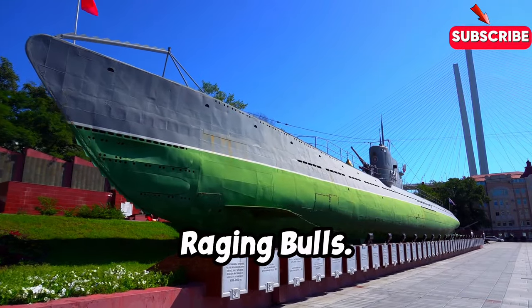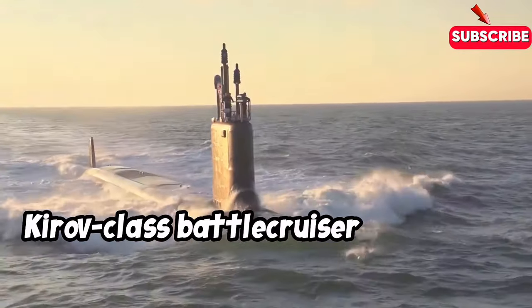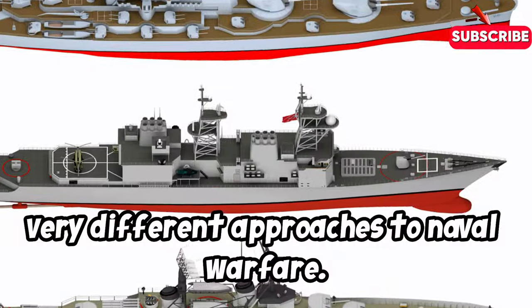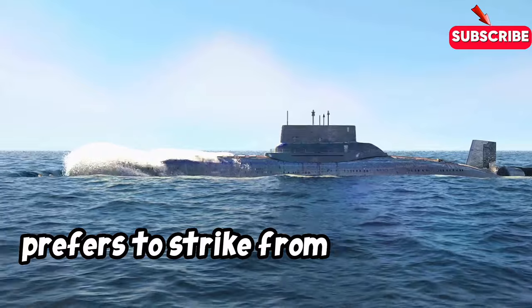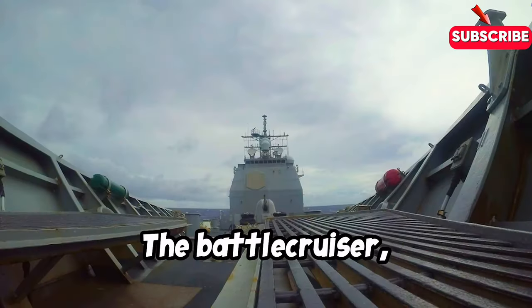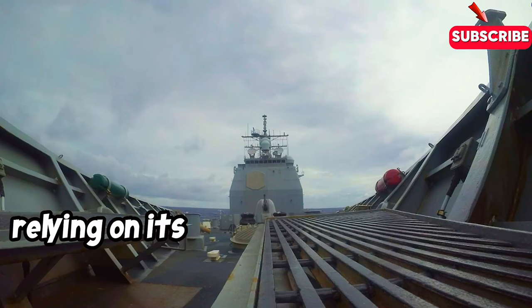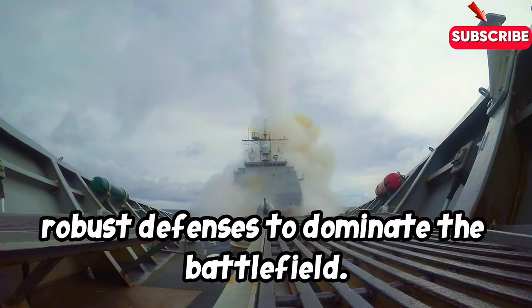The Virginia-class submarine and the Kirov-class battlecruiser represent two very different approaches to naval warfare. The submarine, a master of stealth and precision, prefers to strike from the shadows, delivering crippling blows before the enemy even knows what hit them. The battlecruiser, on the other hand, is a force to be reckoned with on the open ocean, relying on its overwhelming firepower and robust defenses to dominate the battlefield.